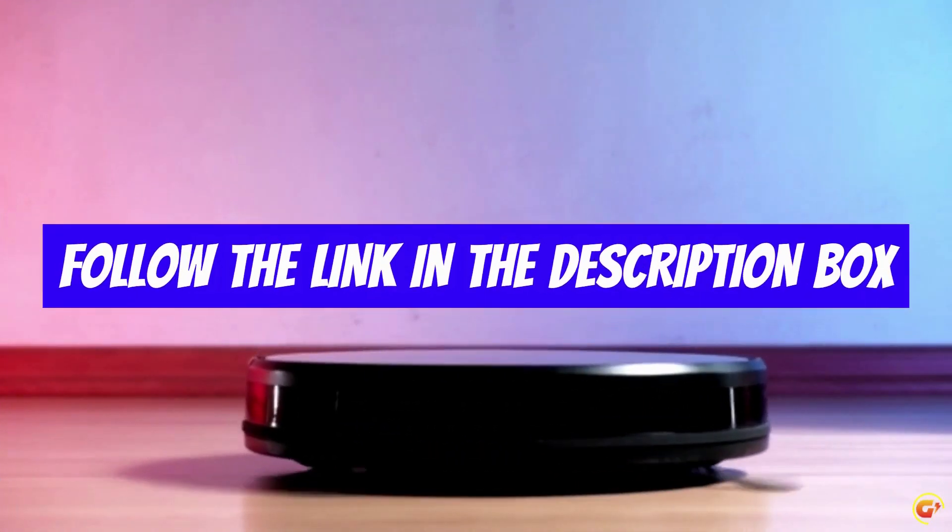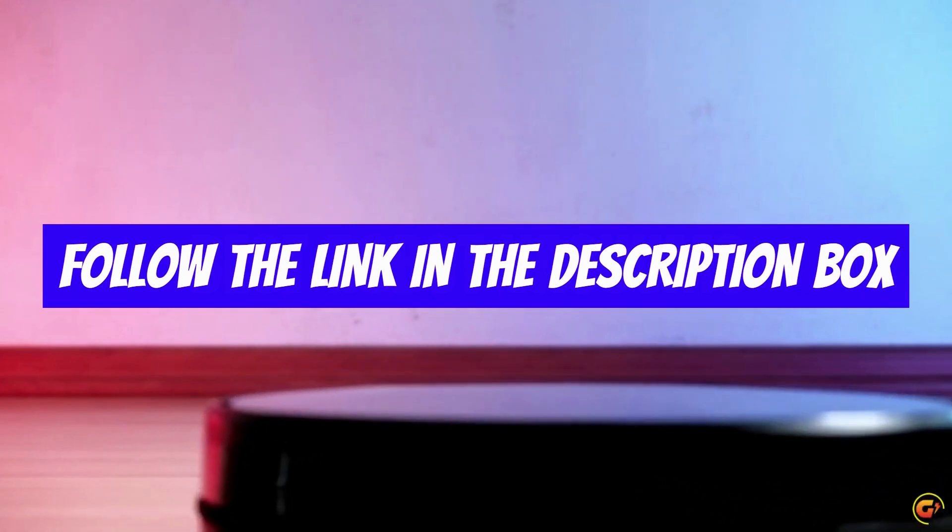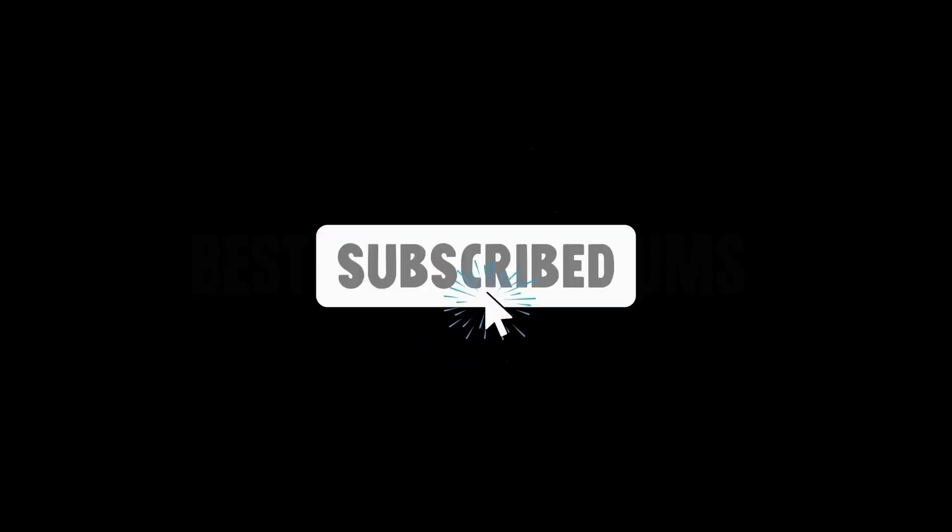For more detail, follow the link given in the description box down below. If you are new here, like the video and don't forget to subscribe.